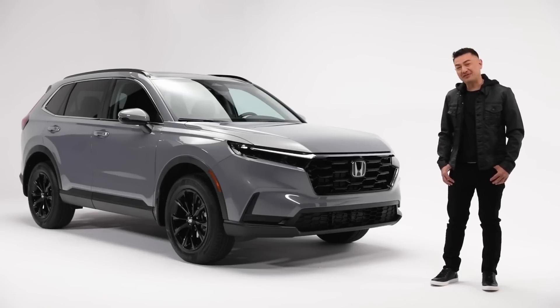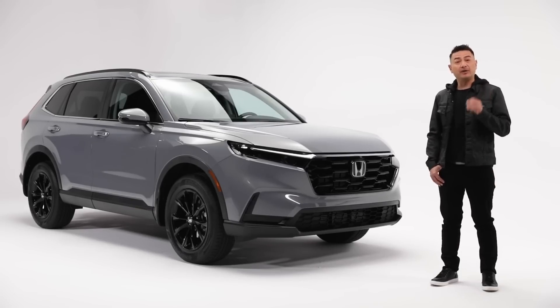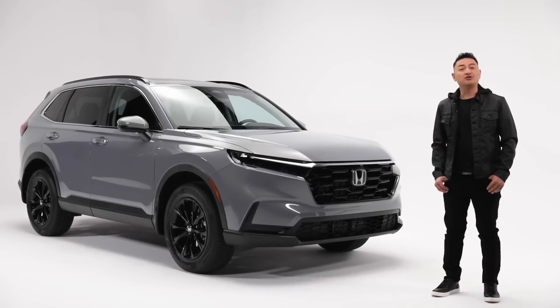So for next-level versatility, refinement and sportiness, the CR-V certainly delivers — and with the available hybrid system, you can join Honda's journey into the future.